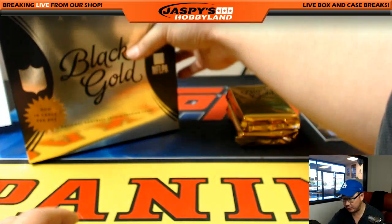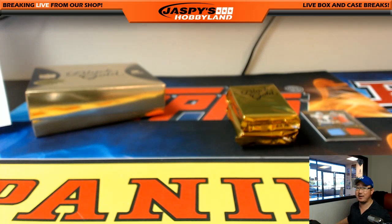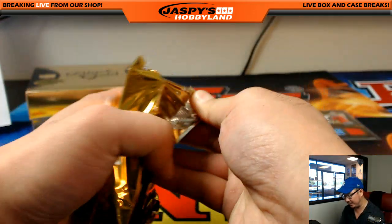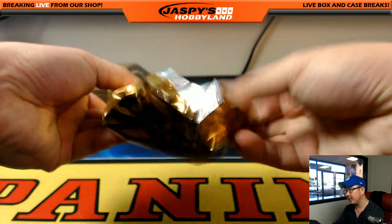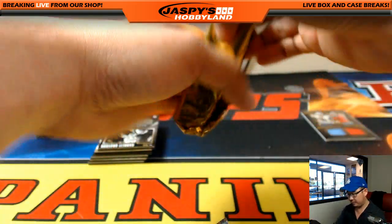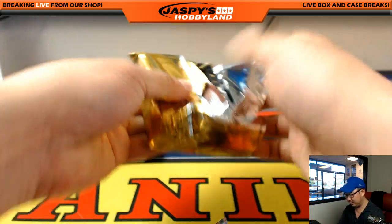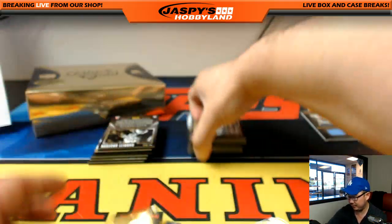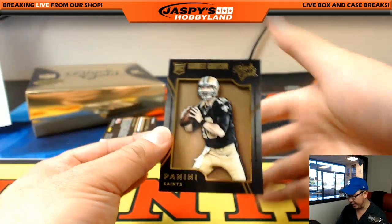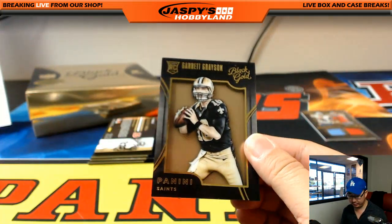Final box of this half-case break. What would this set you back? $24.99 gets you a random team, ladies and gentlemen. The second half of the case is in the store right now at JazpeesHobbyland.com — go get it if you want it. Black Gold Football break number five random teams — closing out.